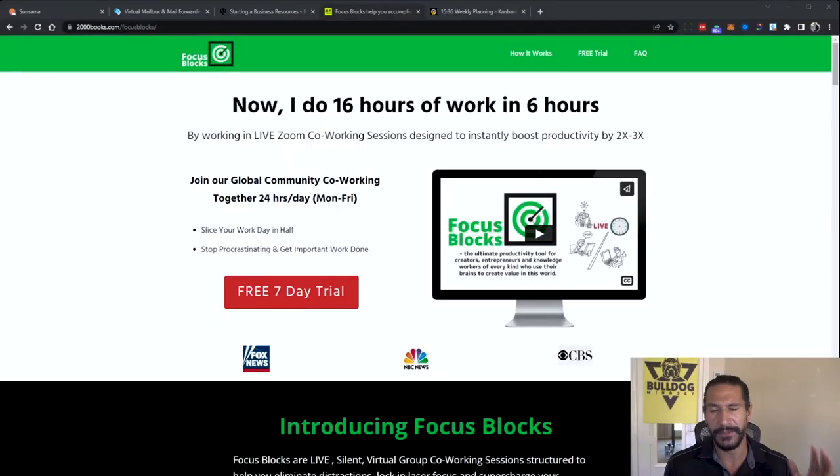Since the blocks start every hour and you can't be late to them, it makes you show up on time. It's amazing how effective this is for focus work. If you're struggling with focus work, I highly recommend you check this out. This would have been really cool for me to just have an environment where I have accountability, because here I am sitting in my office by myself.